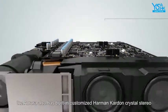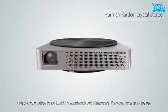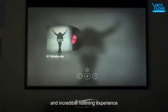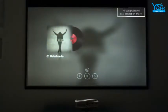The Aurora also has built-in customized Harman Kardon crystal stereo. You'll get high quality sound and an incredible listening experience.